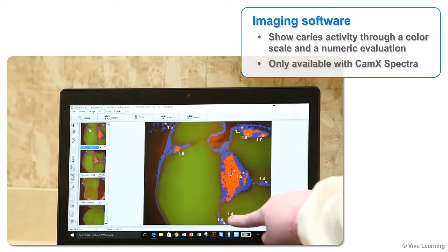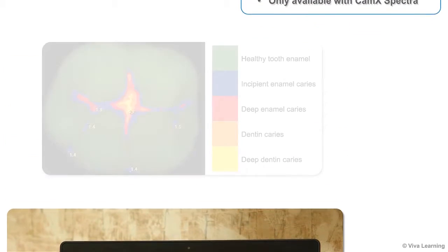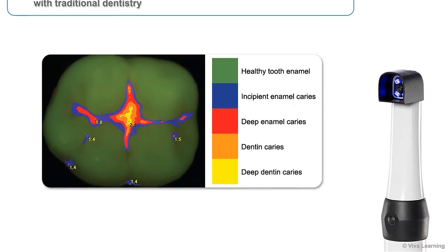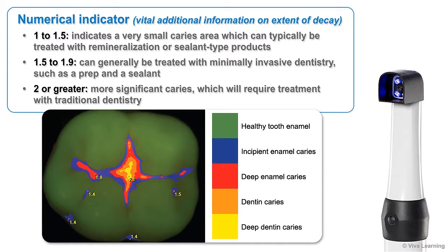Caries and plaque filters in the imaging software show caries activity through a color scale and a numeric evaluation — exclusive technology only available with CAMX Spectra. In the CAMX Spectra images, healthy enamel appears in green; areas in blue indicate the beginning of caries; areas in red indicate deep enamel caries; orange represents dentin caries; and yellow indicates deep dentin caries. For each caries region, the numeric indicator gives vital additional information: values from 1 to 1.5 indicate a very small caries area, typically treatable with remineralization or sealant products.